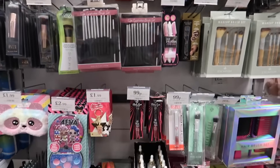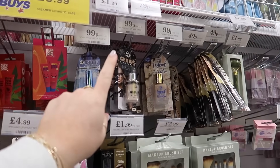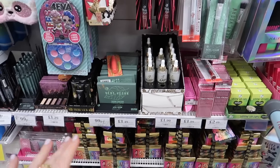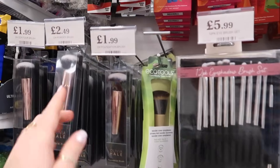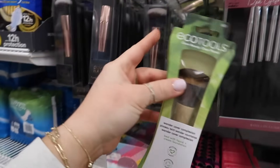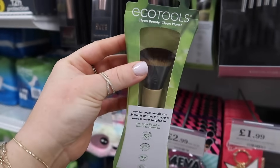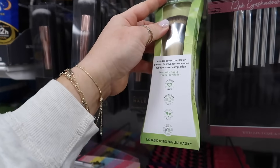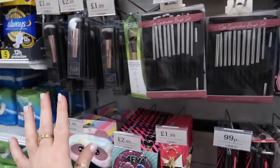In the beauty section, it looks like Home Bargains are stocking a lot more of W7 at the moment. I haven't seen a ton of this brand in a while but I can definitely see a lot in store. Branded wise, I've also found an EcoTools product — a kabuki brush, amazing for contour. EcoTools are a great brand — recyclable, biodegradable, vegan, cruelty free.